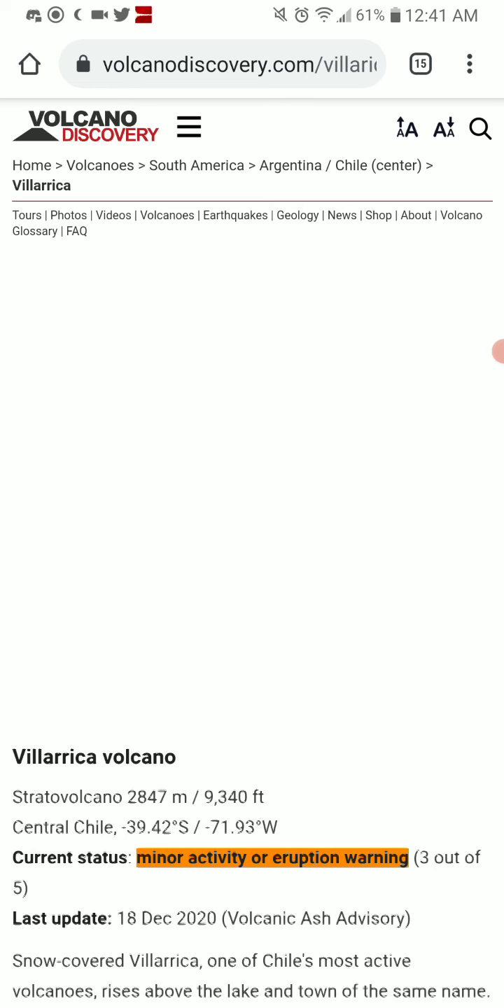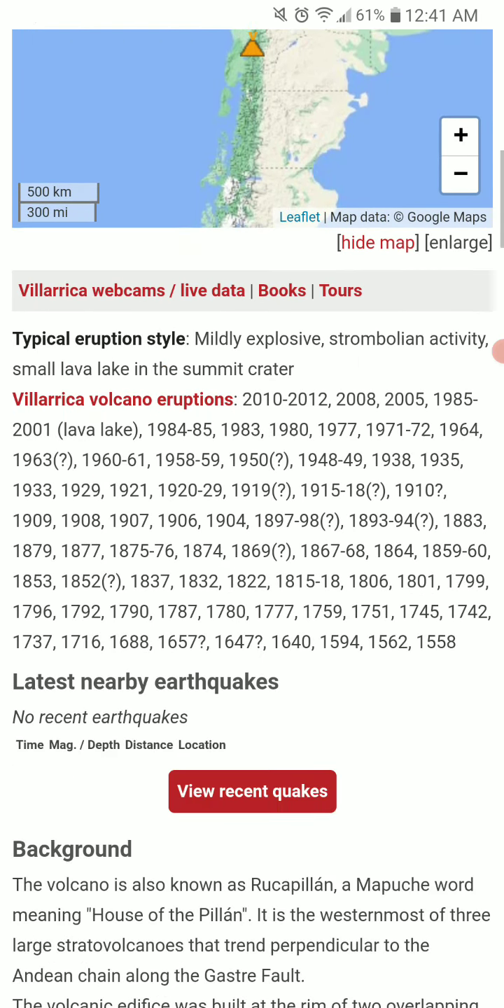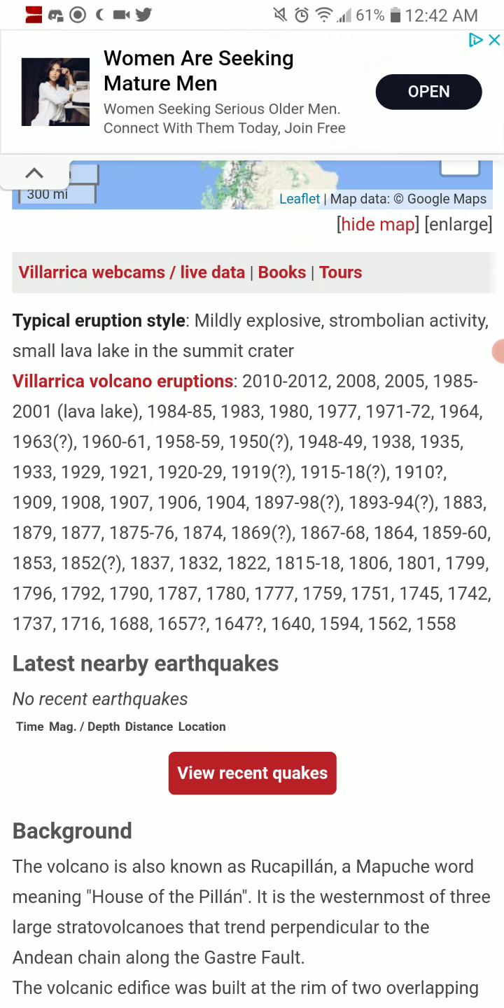I'm expecting a large list of eruptions in the past. No recent earthquakes, despite the constant activity.